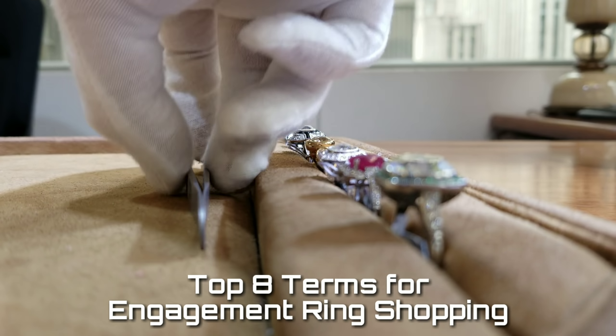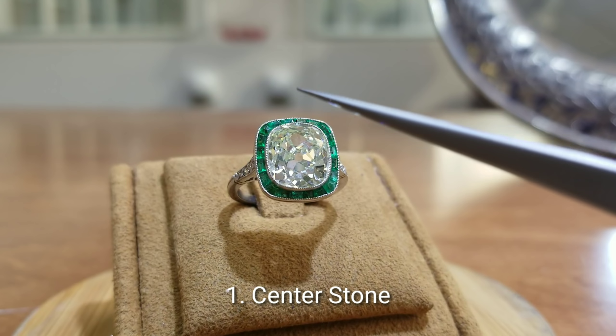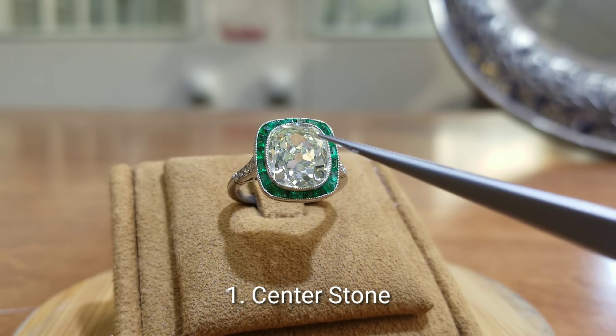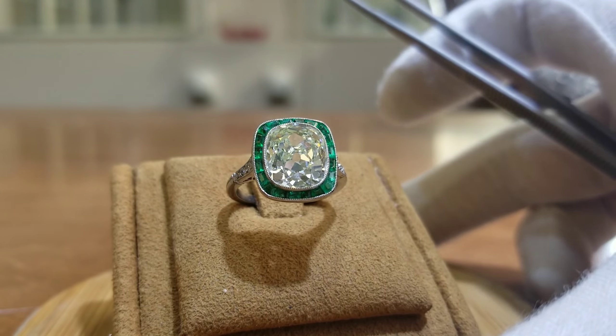Here's my list of the top eight terms that you should learn before you go engagement ring shopping. Number one is the center stone. The center stone or primary stone will always be the largest stone in any given engagement ring.